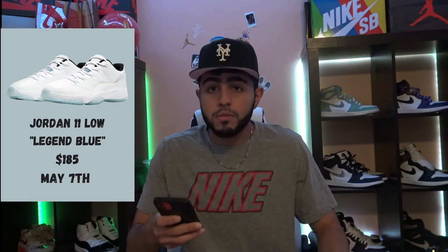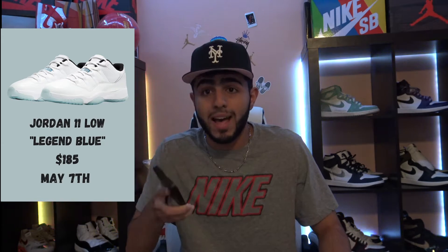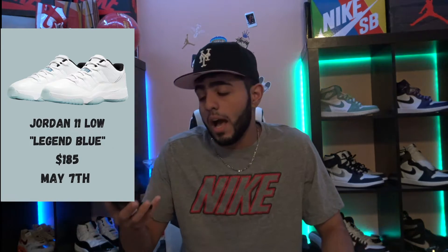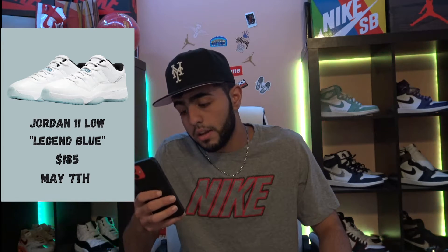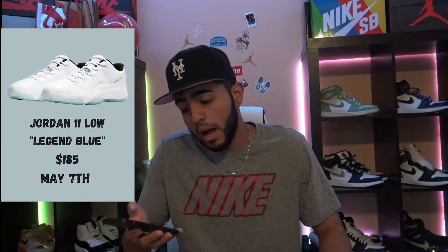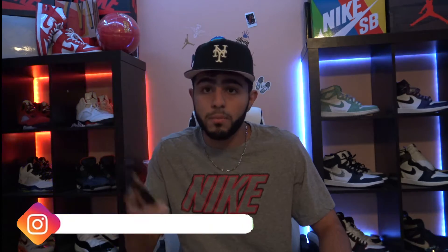Up next, May 7th, we got the Air Jordan 11 Low Legend Blues. I actually covered these last month but they got delayed and they're back. I did get two pairs — one men's, one GS — and I got rid of both. Honestly, I just don't like 11 Lows. If it's a high I'd keep it, but 11 Lows just aren't for me. I have the Legend highs but they're beat. I didn't need these. I did tell you guys on Instagram I'd flip or sell them, but nobody hit me up, so I got rid of them. Look forward to this — it's going to be a calm release, nothing too crazy.